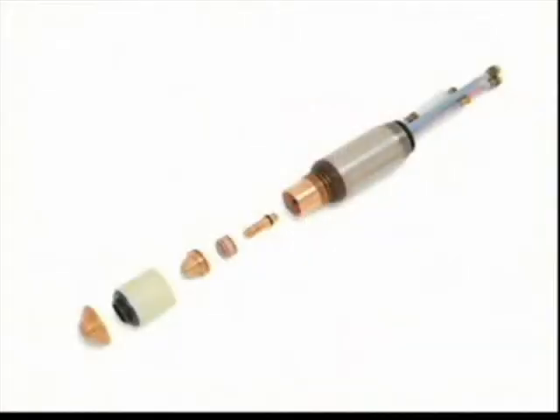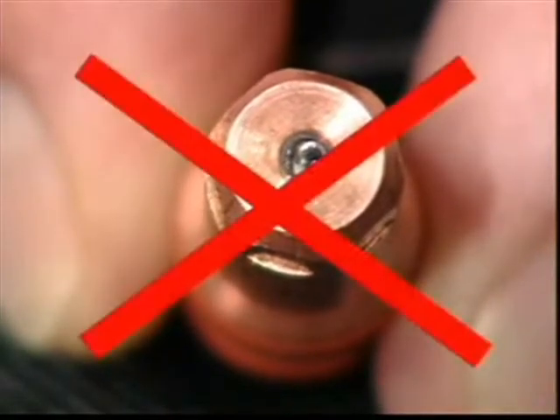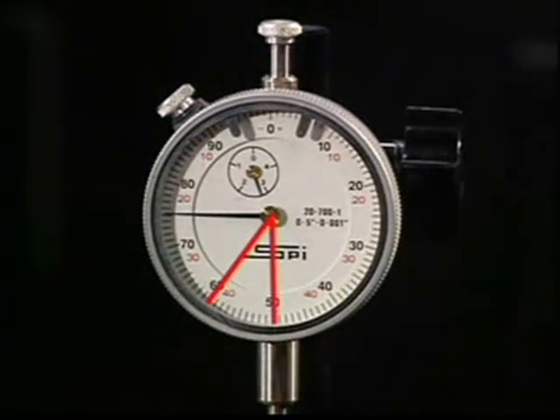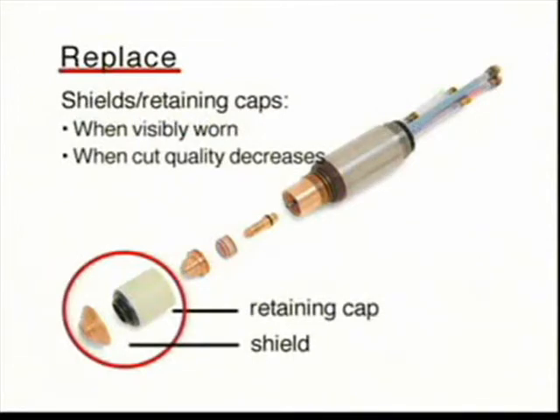Because consumables wear at different rates in different applications, replacing them prematurely is a key contributor to excessive cutting costs. While electrodes and nozzles should generally be replaced as a set, this may not be true in all applications, so make sure you inspect them closely for wear before deciding to discard them. We recommend switching out all standard copper electrodes when the hafnium pit depth reaches forty to fifty thousandths of an inch, or approximately one millimeter. Bi-metal silver plus electrodes can wear twice as deep. Swirl rings should be replaced when necessary, usually every five to ten electrode and nozzle changes. Shields, retaining caps, and other parts only need replacing when they are visibly worn or when cut quality decreases.